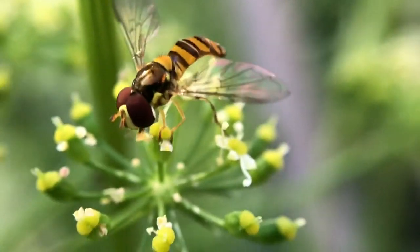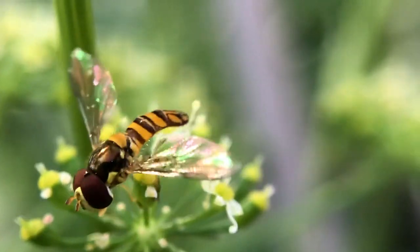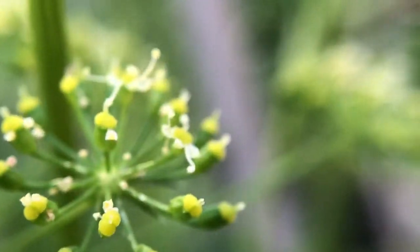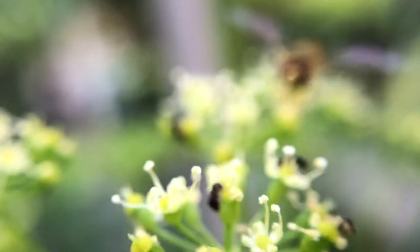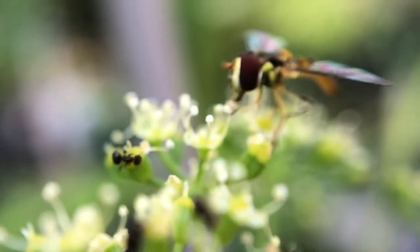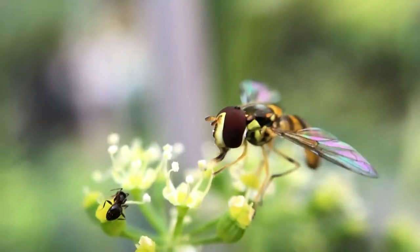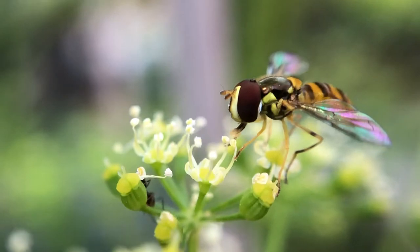I have here today a hoverfly that is nectaring on some parsley blooms. There are several different types — if I can slowly sneak up over — well, that one's not gonna cooperate so I'll just come right back up over here. There are several different types of these, different species, bigger and smaller.